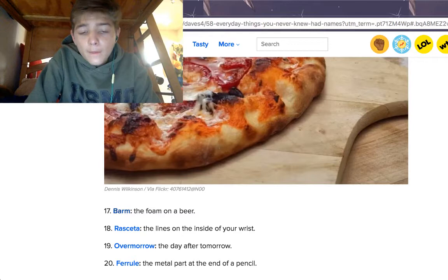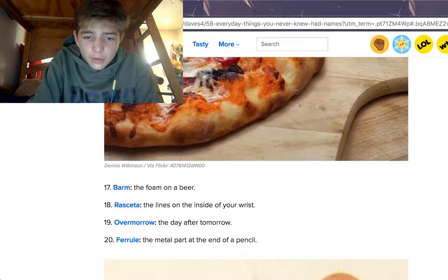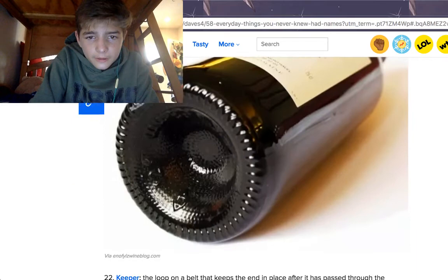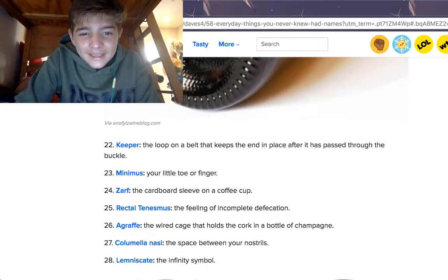A barm is the foam on a beer. Ruschetta is the lines on the inside of your wrist. An overmorrow is the day after tomorrow. Interesting. A ferrule is the metal part at the end of a pencil. A plunt is the bottom of a wine bottle — right there. A minimus is your little toe or little finger. Isn't that called a pinky?